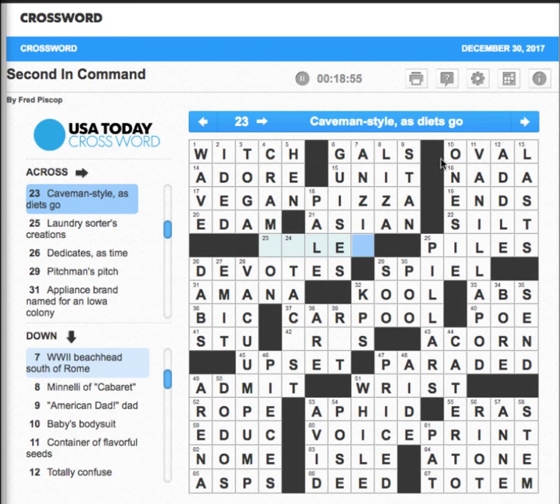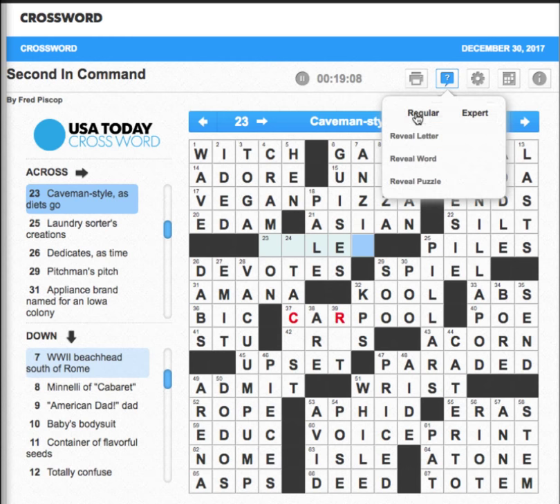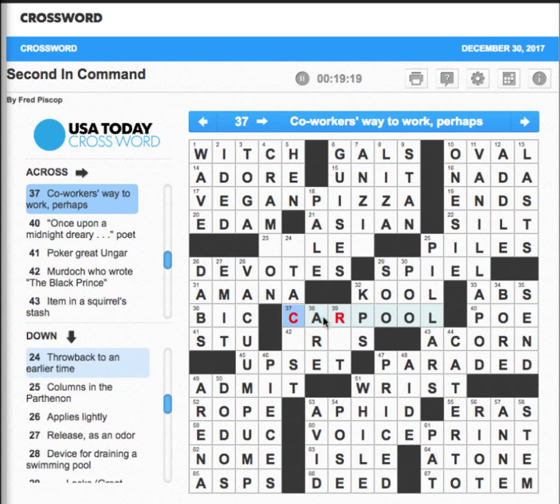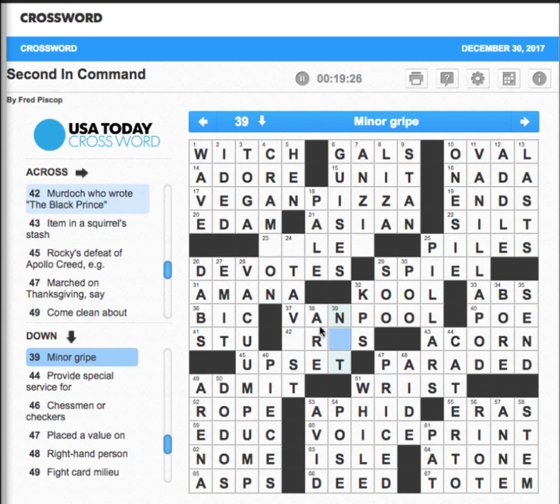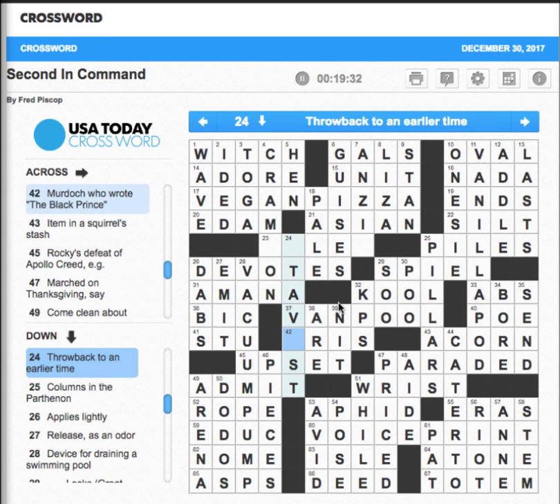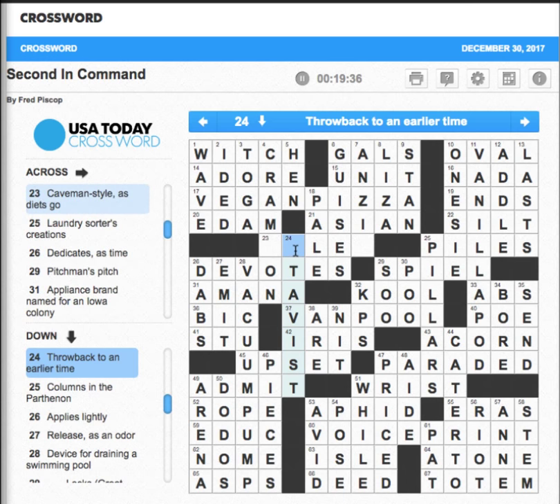It's been 19 minutes, so I'm going to have to call it. I'm not even going to fill those in — I'll go in here to check for wrong answers, and it's not carpool. It's not a co-worker's way to work — what else could it be? A vanpool? Apparently it's a vanpool. So now this becomes knit, this becomes iris — yeah — and throwback to an earlier time is still not coming to me.